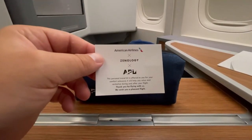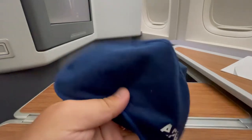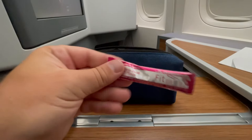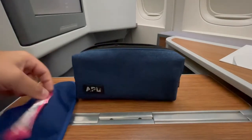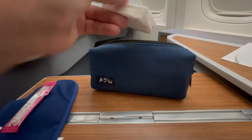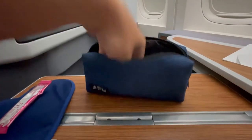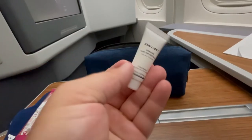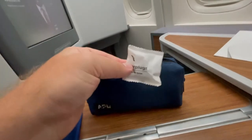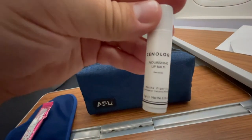One huge surprise for me was that they actually give out amenity kits on this flight — everything you could possibly need. I thought they were pretty well stocked. Nice eye mask, some hydrating powder to put into the water bottle they gave you, toothbrush and toothpaste, as well as some Kleenex, body balm, and earplugs for the flight. There's also some chapstick. Definitely a great bag — good dopp kit if you want to reuse it.